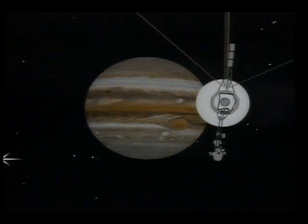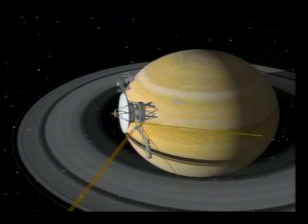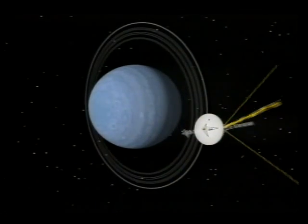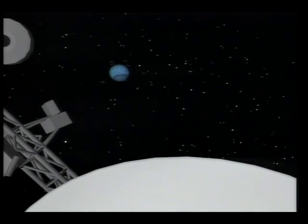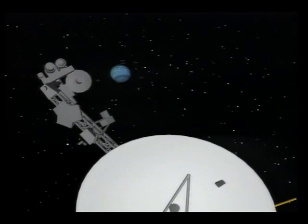First Jupiter in 1979, then Saturn two years later, Uranus in 1986, and finally Neptune, the blue giant — all part of Voyager 2's 12-year grand tour of the outer planets.